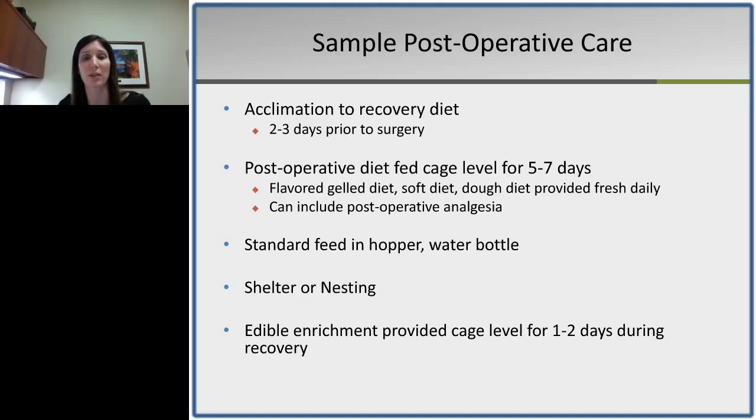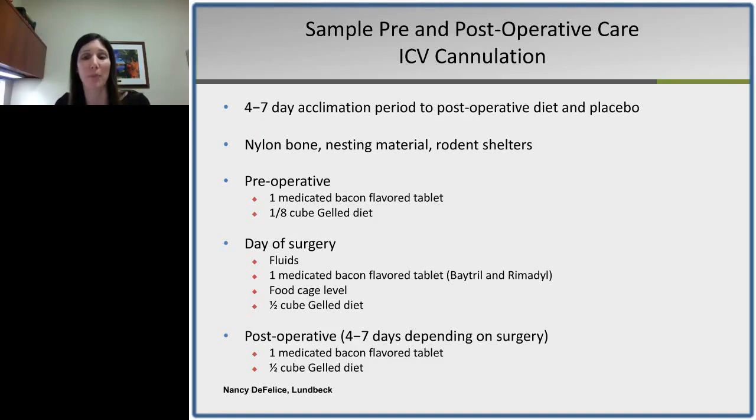Providing basic enrichment such as shelter or nesting opportunity can help decrease stress levels important in recovery, along with edible enrichment for foraging, reward, or monitoring. One protocol shared by Nancy DeFelice involves ICV cannulations in rats with a four to seven day acclimation period to postoperative items. Animals are acclimated to placebo tablets for voluntary oral dosing, given enrichment including nylon bones, nesting material, and shelter. Preoperatively and on the day of surgery, animals receive medicated tablets, food at cage level, and gel diet. This is continued four to seven days postoperatively, with very few complications reported.